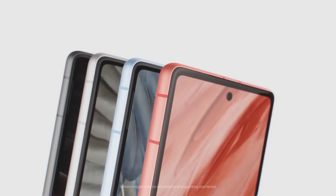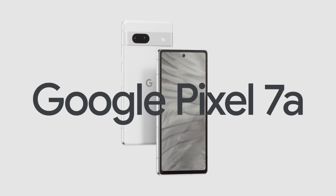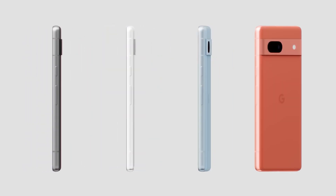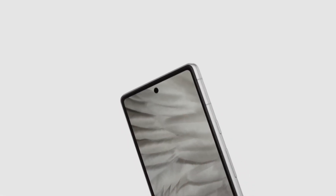The best in Google innovation in an A-Series phone. Introducing the Google Pixel 7a. Built to perform and priced just right. It does things you didn't know phones could do. It fixes things you didn't know phones could fix.